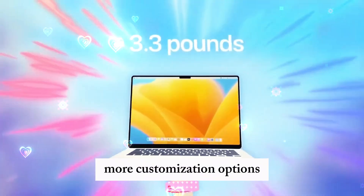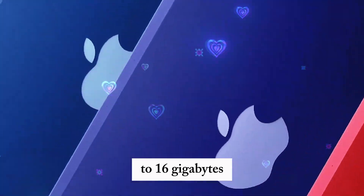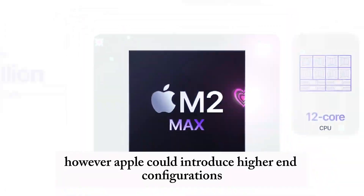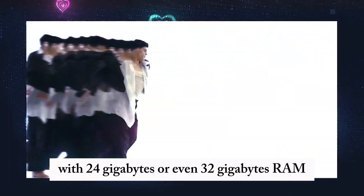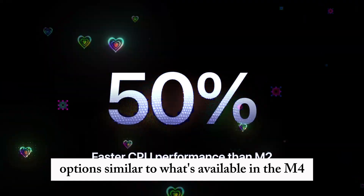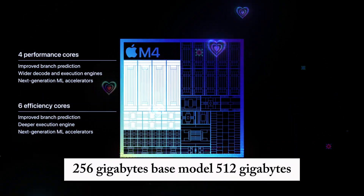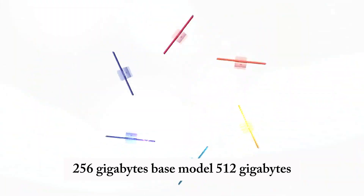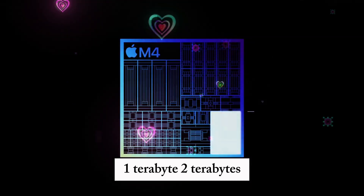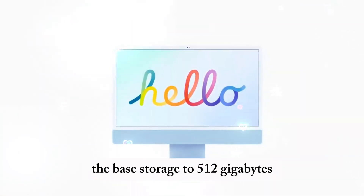MacBook Air M4 RAM and storage — more customization options? Apple recently bumped the base RAM of the MacBook Air M3 to 16GB, and it's expected that the M4 will follow suit. However, Apple could introduce higher-end configurations with 24GB or even 32GB RAM options, similar to what's available in the M4 MacBook Pro lineup. As for storage, we can expect the following options: 256GB base model, 512GB, 1TB, and 2TB. Unfortunately, Apple is unlikely to increase the base storage to 512GB, meaning entry-level models will still start with 256GB.